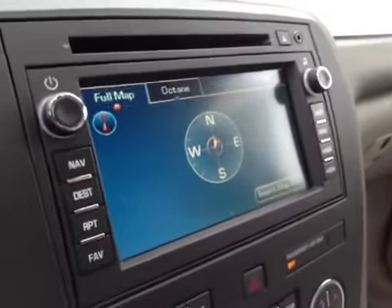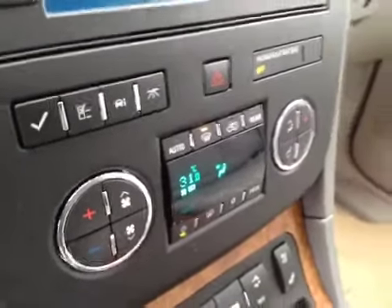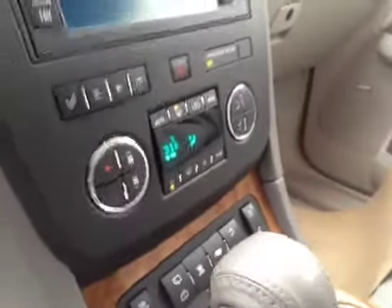AM FM CD player with navigation, dual zone climate control. The two front seats are heated and cooled. It comes standard with OnStar, programmable garage door openers, and a power sunroof.